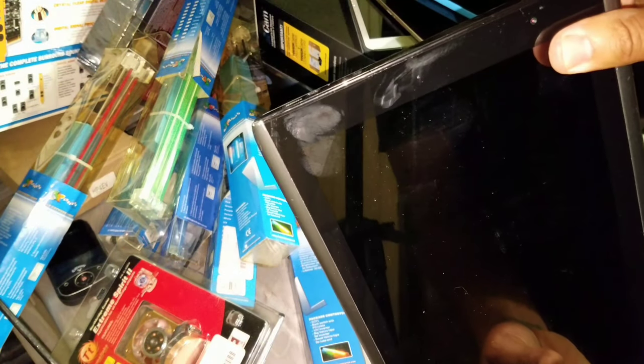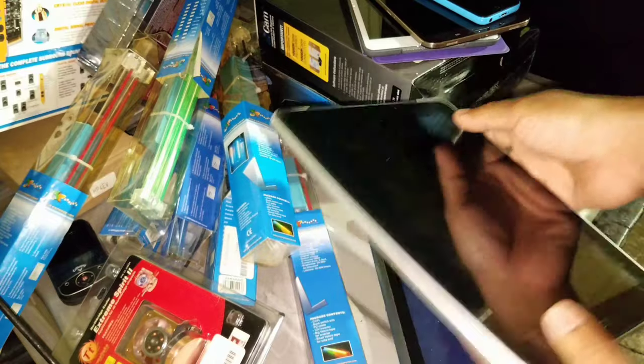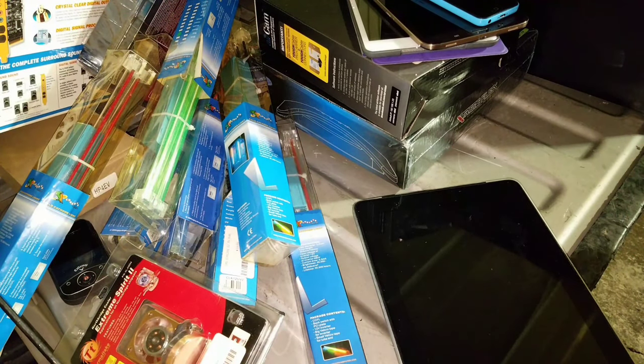This is a first-generation iPad — didn't expect to find this in the dumpster. Not a whole lot of value in it but if it does work I can get at least about $30 off this thing on eBay.